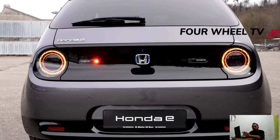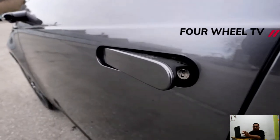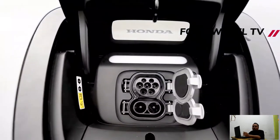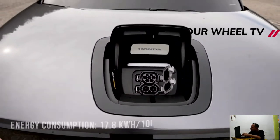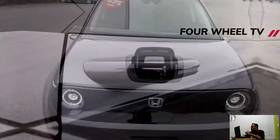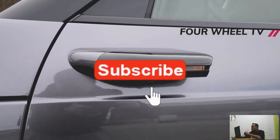Pull on the flush-fitting door handles and inside we see a similar tasteful and exceptional interior as in the standard Honda E, with an 8.8-inch TFT display before the driver and two 12.3-inch touchscreens responsible for the infotainment. The use of digital wing mirrors means there are two extra display screens showing what's behind you.